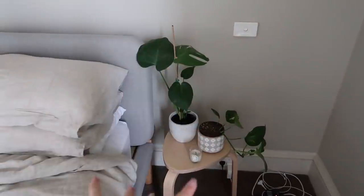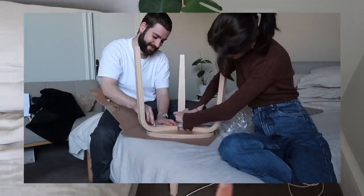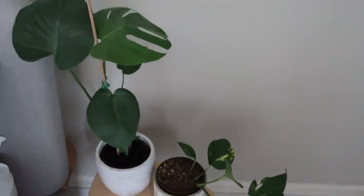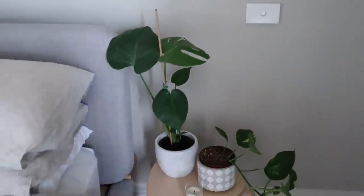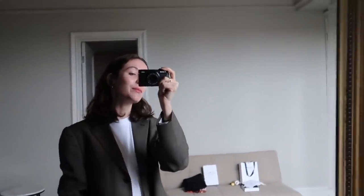Just a little bedside table update — please ignore the cords. I got this little stool yesterday from Ikea and I also invested in a new little plant because I've become plant obsessed, but that's a story for another day. I'm also thinking I'm going to get the same stool on the other side as well so it looks a little bit more even. Just giving you guys that very quick little bedroom update before we head out.